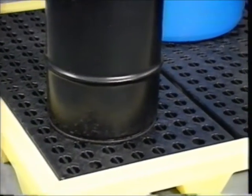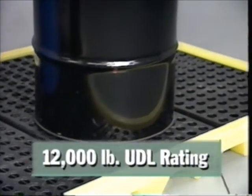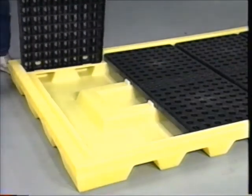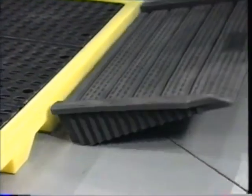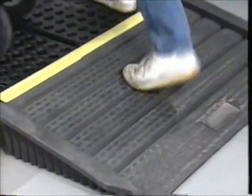Four heavy-duty structural foam grates hold up to 12,000 pounds of uniformly distributed load and remove for easy cleaning. The eight-drum workstation is easy to load — just hook on MPAC's multi-purpose ramp and roll your drums up. A non-skid surface prevents slipping.